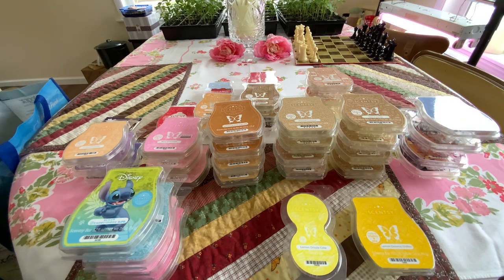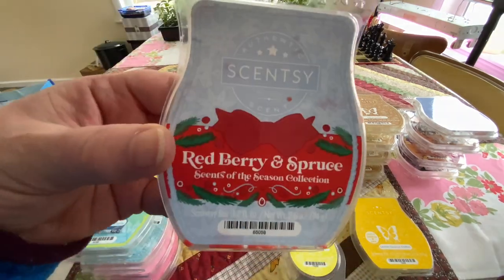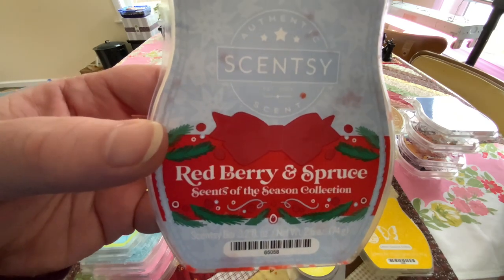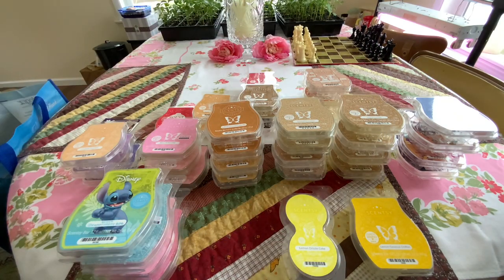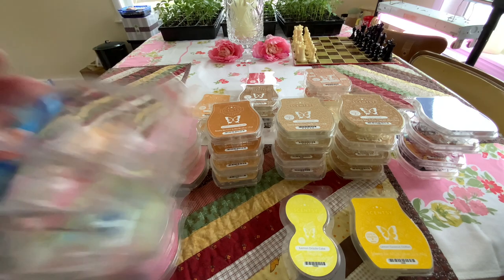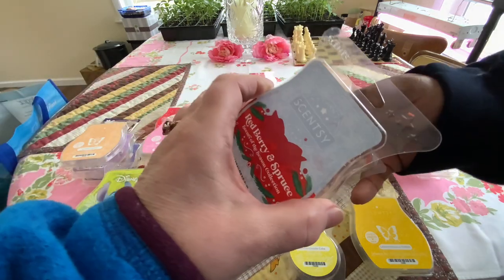I'm not going to go too in-depth, but I'll talk a little bit about some of the scent notes. Redberry and Spruce has berries, pretty much, and spruce. They discontinued the scent, and we really like it. The berries and the spruce really shine in this. So good.